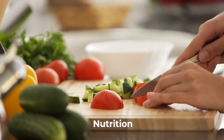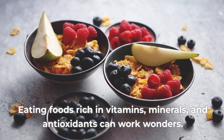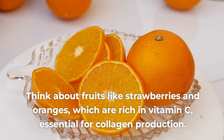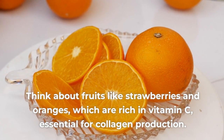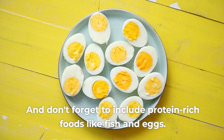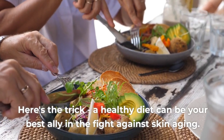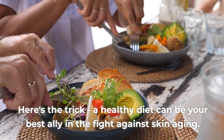Nutrition. Eating foods rich in vitamins, minerals, and antioxidants can work wonders. Think about fruits like strawberries and oranges, which are rich in vitamin C, essential for collagen production. And don't forget to include protein-rich foods like fish and eggs. A healthy diet can be your best ally in the fight against skin aging.